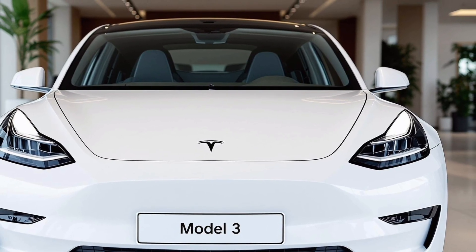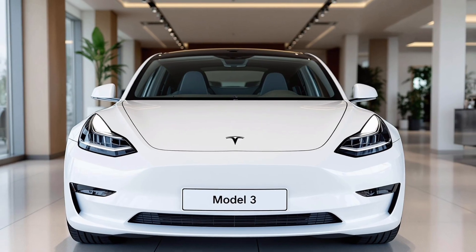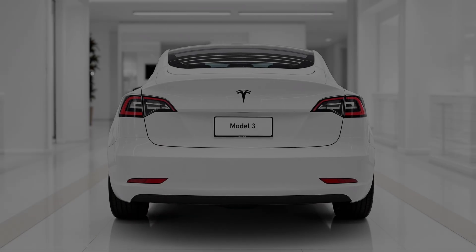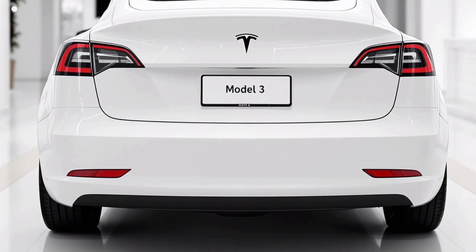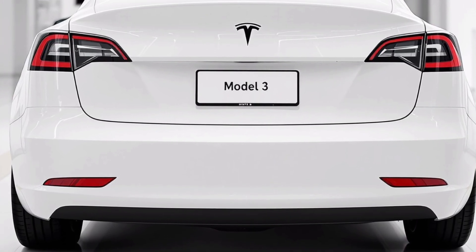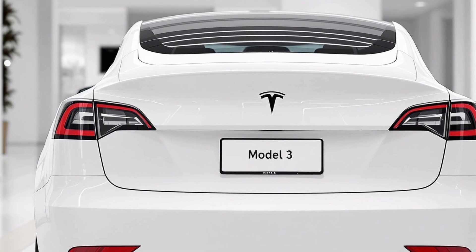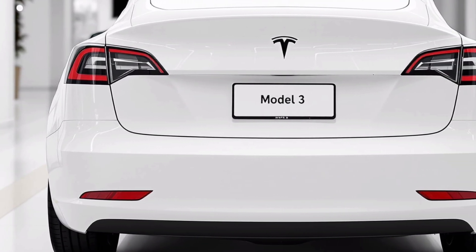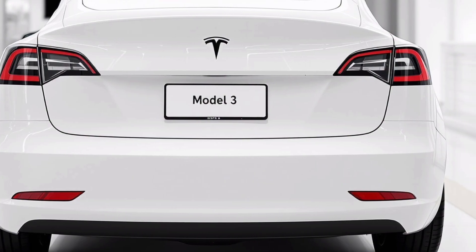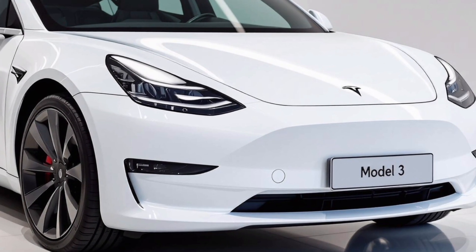Range is always the hot topic with EVs, and Tesla didn't disappoint. The 2026 Model 3 boasts significant improvements thanks to updated battery chemistry and better efficiency — we're talking over 400 miles of range on a single charge in the long-range variant. And when you do need to top up, the latest supercharging tech gets you hundreds of miles of range in just minutes, combined with Tesla's ever-growing network of chargers, making road trips feel effortless.